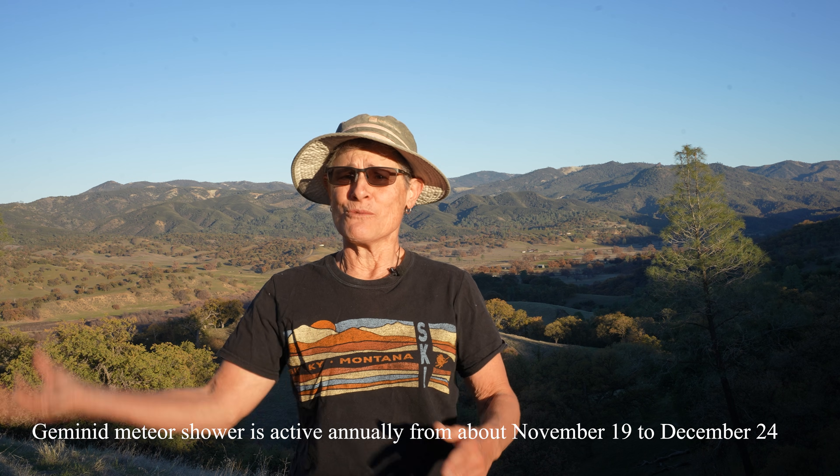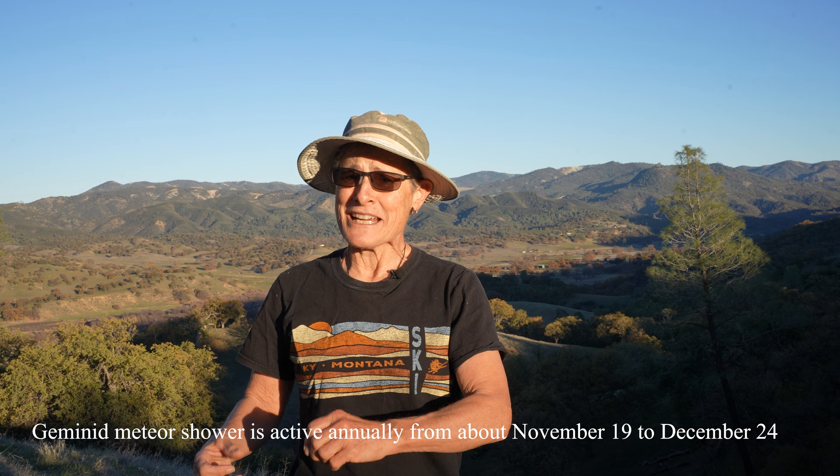The Geminid meteor shower put on a scintillating show last night. I actually watched it the night before the peak because I got confused on what day it was — I still saw about 50 of them until about 3 a.m. before I realized it was the wrong day. Then last night, which was the peak on December 13th into the wee morning hours of the 14th, I was planning to watch from 2 a.m. to 6 a.m. when Mercury was going to rise. But I couldn't stay awake after 3 — I kept falling asleep on my blanket. From about 12:30 to 3 a.m., I saw about 300 meteors and one fireball.